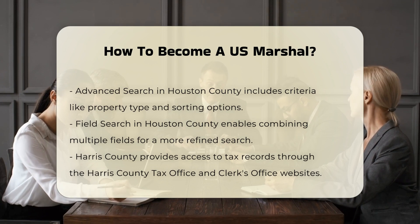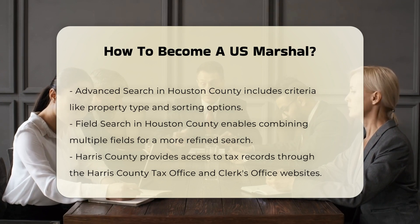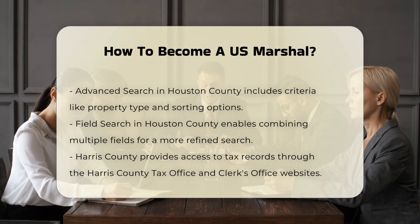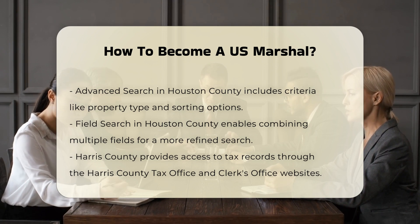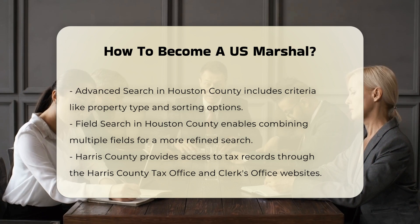Physical and Medical Requirements. You must pass a pre-employment medical evaluation, including vision and hearing tests, and meet specific medical standards. Certain conditions like orthopedic issues, hypertension, heart disease, and color-vision deficits can be disqualifying.